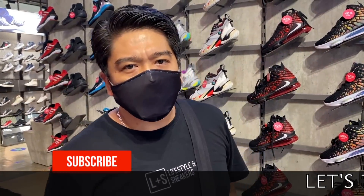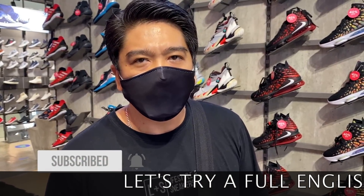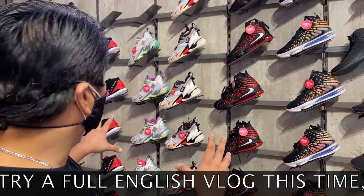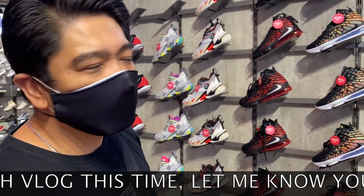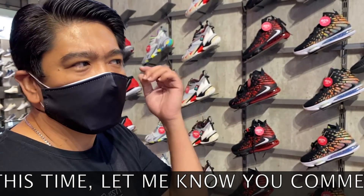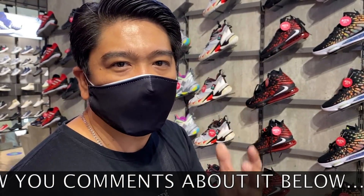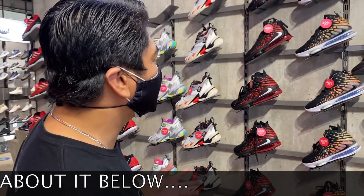We're already here inside the Toby's flagship store here at BGC. Behind you, you can see all the basketball sneakers — most of the basketball sneakers on sale. We're going to look at it one by one. I'm going to give you a quick tour of this Toby's flagship store. This is my favorite Toby's because it's the biggest. Let's check out the sneakers.